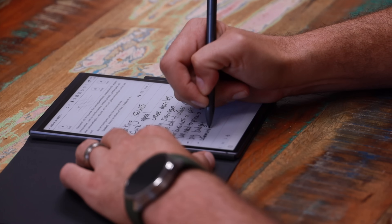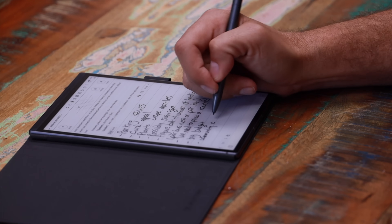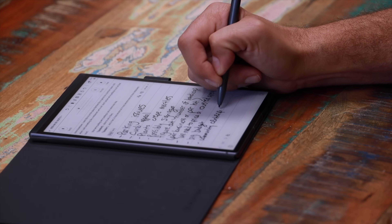One thing that really sets this apart from other devices is that I can also synchronize handwritten notes, so if there is a high point or something that I really want to focus on, I can jot that down during the meeting.